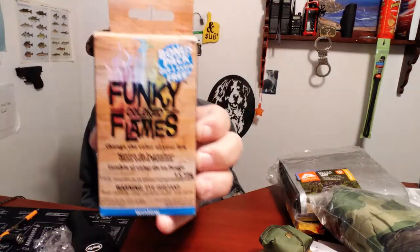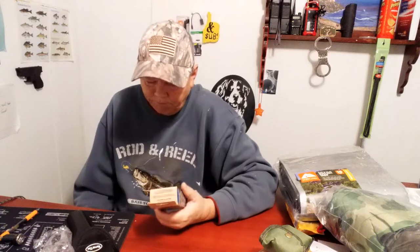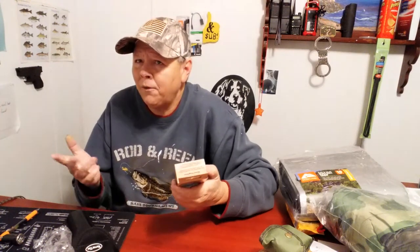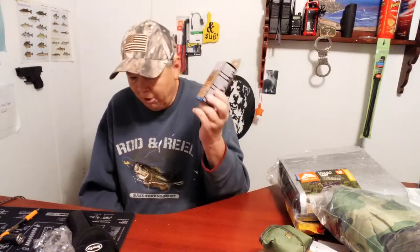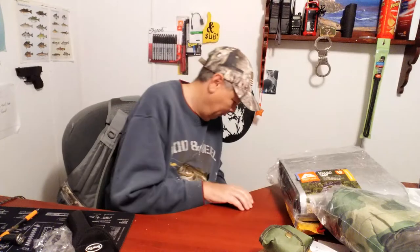I'm not too familiar with this product — it's called Funky Flames. Apparently it's some sort of party favor where you change the color of your fire. Warning: eye irritant — watch out, y'all. One star on the Prepper Usefulness Scale. I don't even know if that's a prepping item or not, but it was in with all my other stuff.